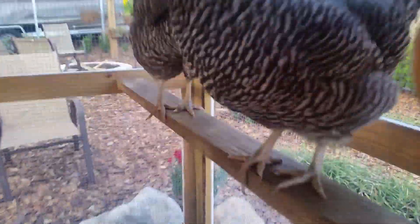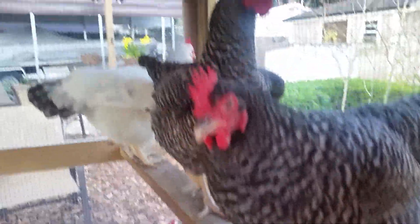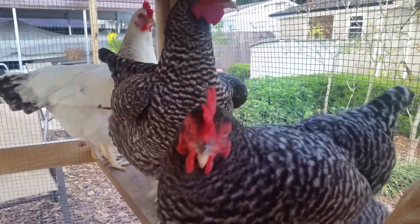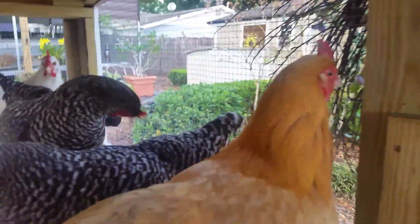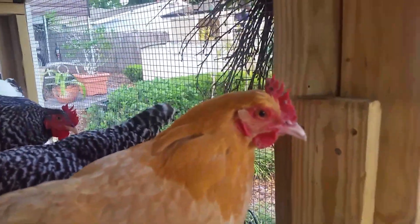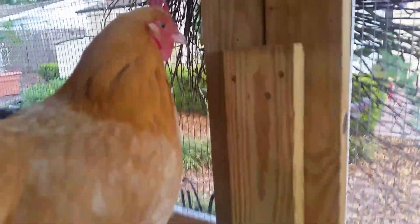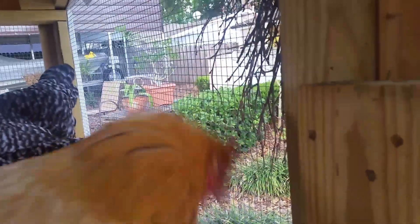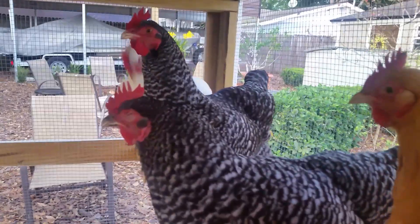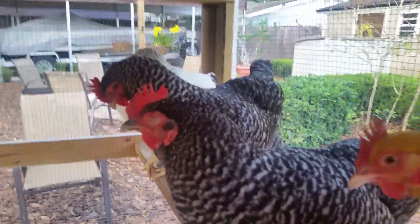Not on the feathers and not usually on the legs will you ever see those types of growths. It can look very ugly in its early stages, but the scabs kind of dry up and fall off and their face goes back to looking normal. During the time that it's happening it doesn't look very pretty — the face will look kind of swollen, and it really is alarming to wonder what's wrong with your chicken.